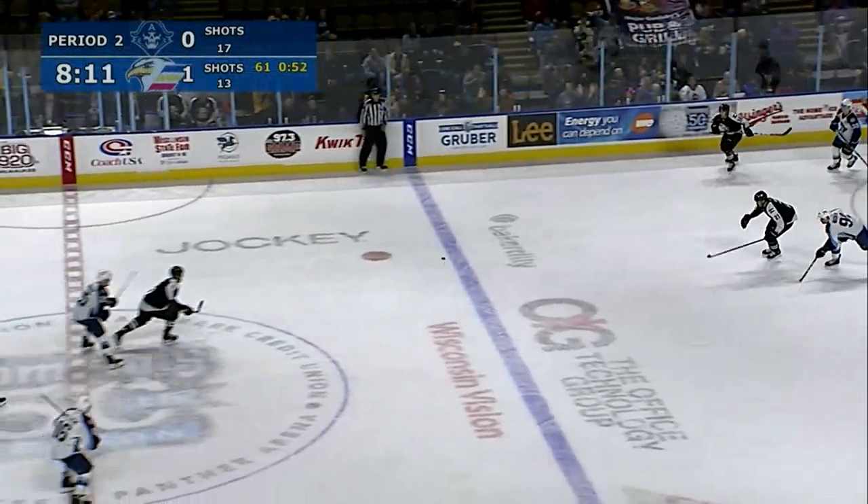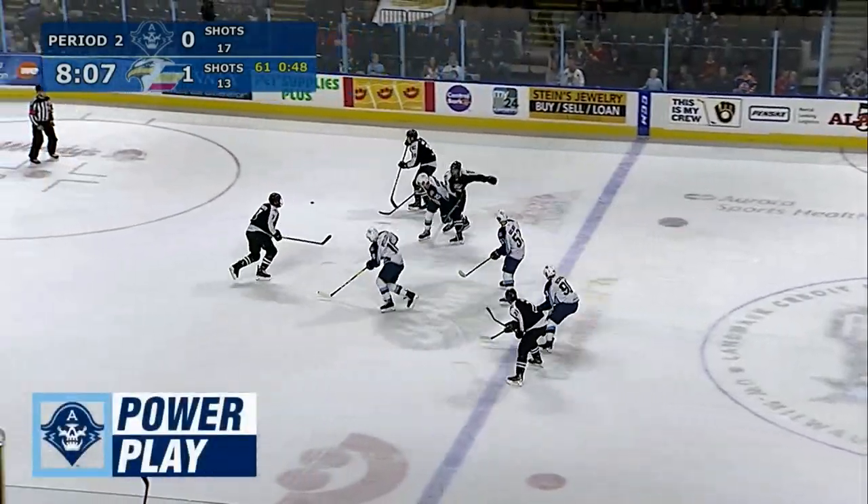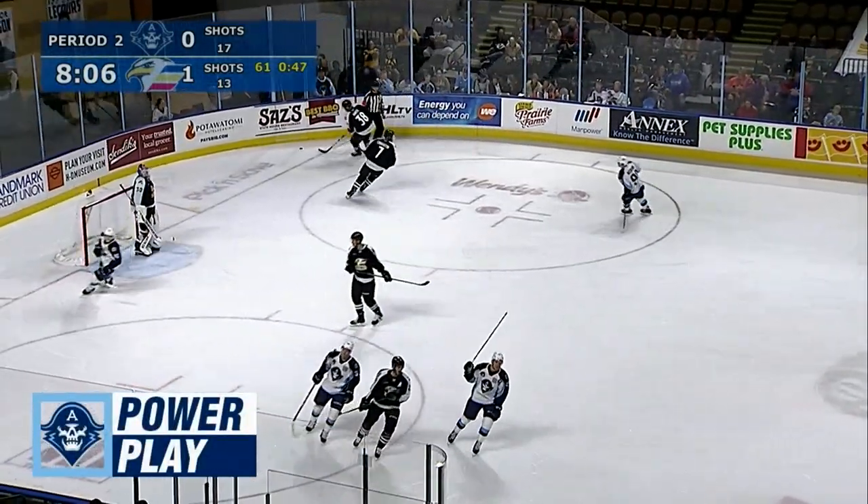Huge stop by Troy Grosnick with a left pad on Magna. Back the other way — Wilkins, ahead for Pitlick — but offside on the right wing was Cole Schneider.